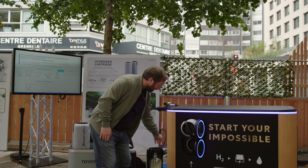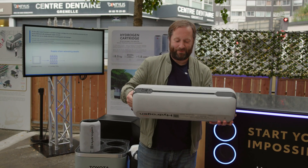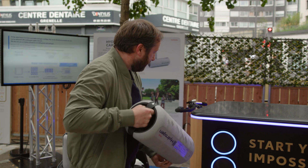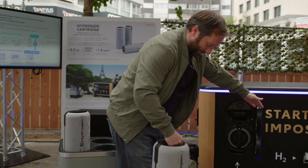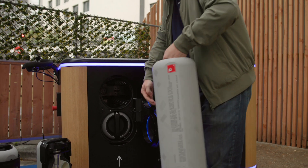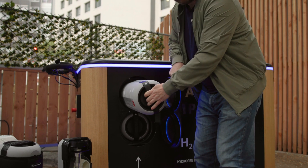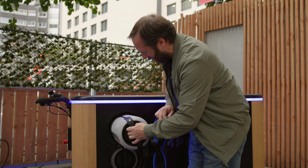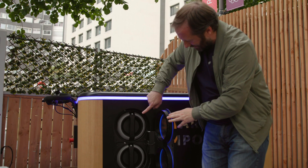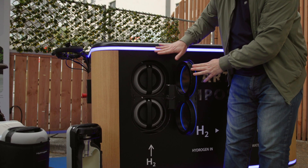These are capsules - this is the proper one, not a prop. You can see it goes in like so, and you've got two slots. It's not too heavy. You pop it in - there's only one way you can do this, no tools involved - pop it in and turn it.